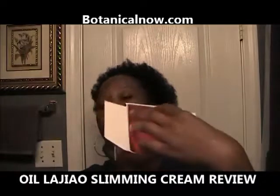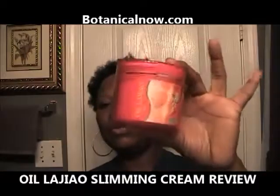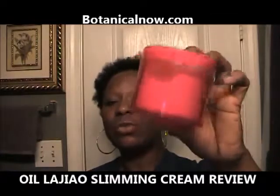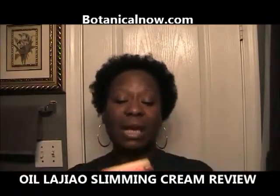So I'm going to open the box up for you guys. Here's the cream, and it is in this beautiful pink container. You can put it on areas like your underarm, your stomach, your thighs, your legs, your buttocks, your hips — whatever area you need to reduce your cellulite.